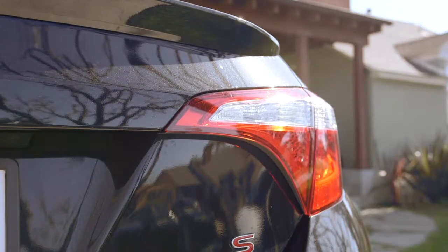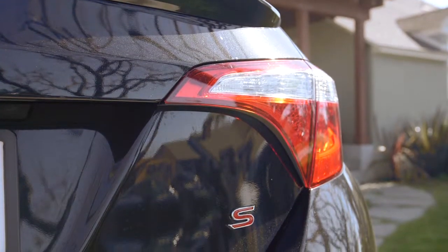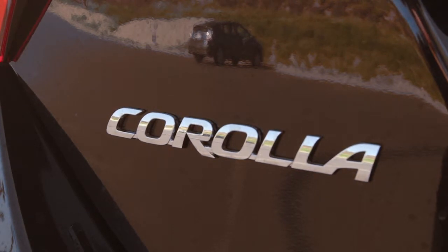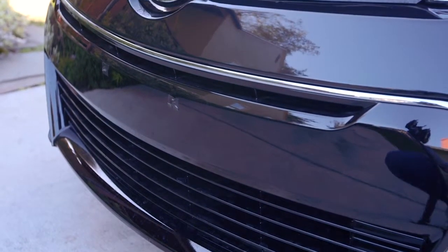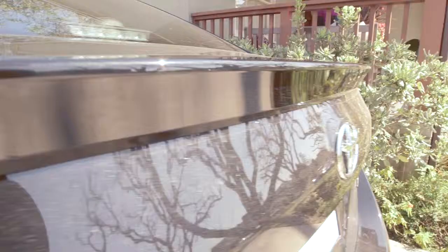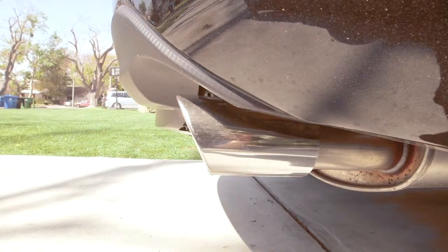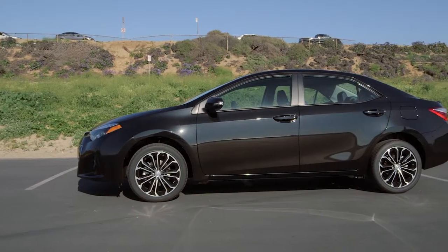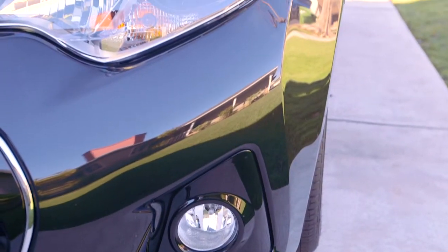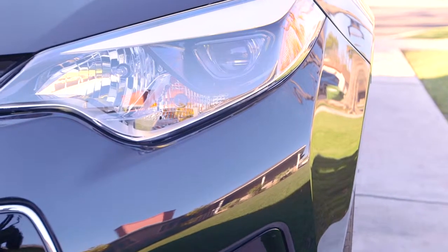The model we're driving is called the S+. The exterior styling is sharp. The S dresses up the Corolla with what Toyota calls the piano black grille that has chrome accents, 17-inch alloy wheels, an integrated rear spoiler, and a chrome-tip exhaust. It looks much more aggressive than previous generations, and the model now has LED headlamps and daytime running lamps, which is standard across the board.